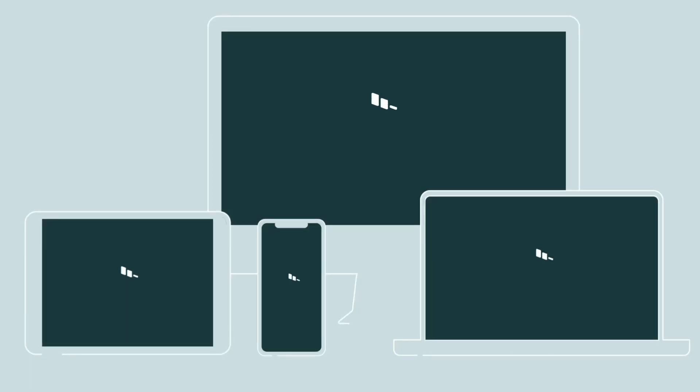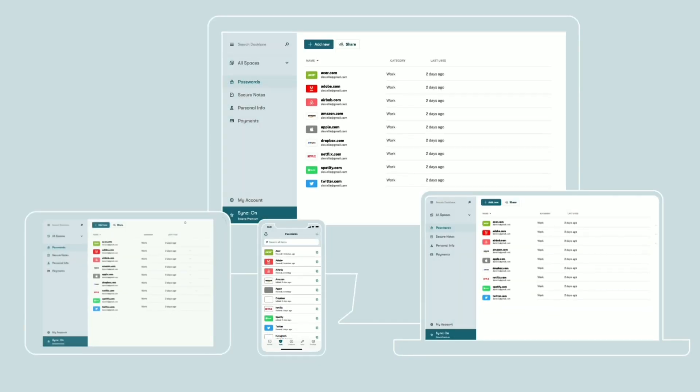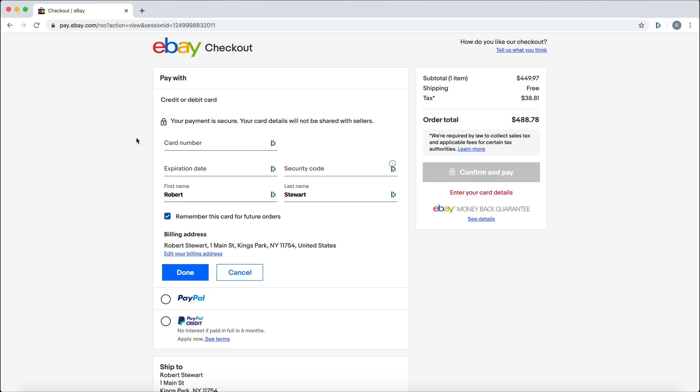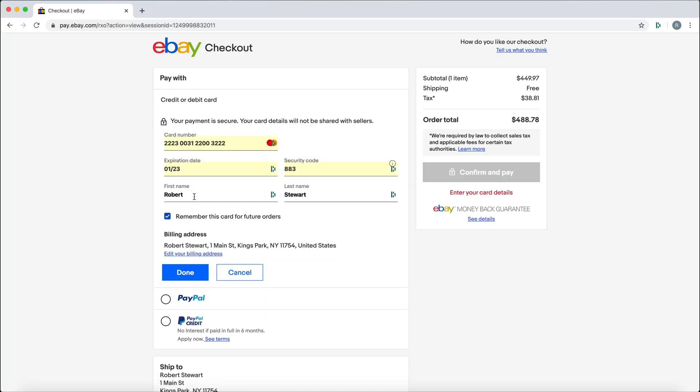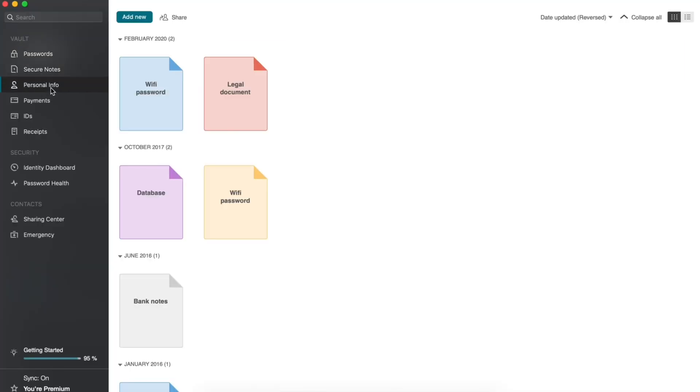Today's video is sponsored by Dashlane. Dashlane does so much more than just simply create, save, or auto-fill your passwords. Dashlane also has the ability to automatically fill payment information, personal data, and passwords wherever you need them.